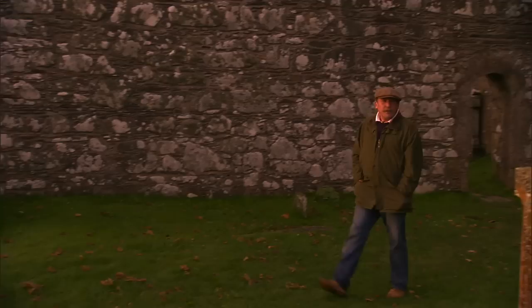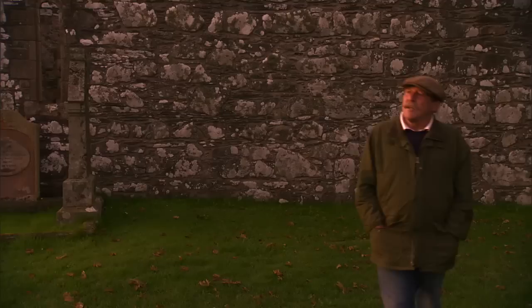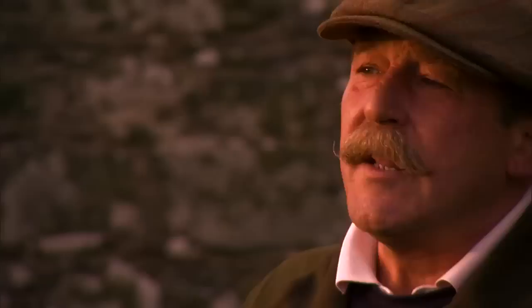Kildalton. I'm standing in the kirkyard of the ancient Kildalton church, much restored but dating from the 700s. And in front of me is the magnificent Kildalton Cross, which is one of the leading examples of work of what they call the Iona school — sculpted either here by monks from Iona, or made in Iona and shipped down here in the latter part of the 8th century, so about 760 AD — meaning it's about 1300 years old.